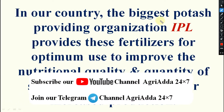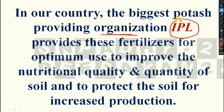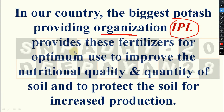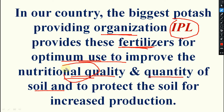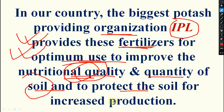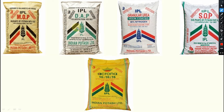In our country, the biggest potash-providing organization is URVAT IPL, Indian Potash Limited. It provides some fertilizers we will discuss now for optimum use to improve the nutritional quality and quantity of soil — to improve nutrient quality, quantity, and protect the soil for increasing production. Five different fertilizers are there.